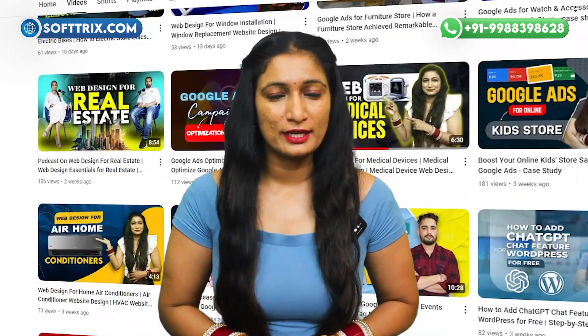Hi everyone, welcome back to our channel. My name is Harjit and today we are exploring the top 10 plugins that can make your WordPress website more functional and feature-rich.